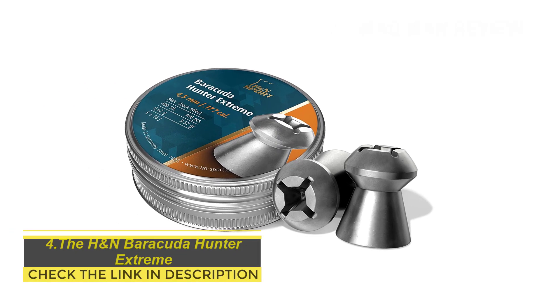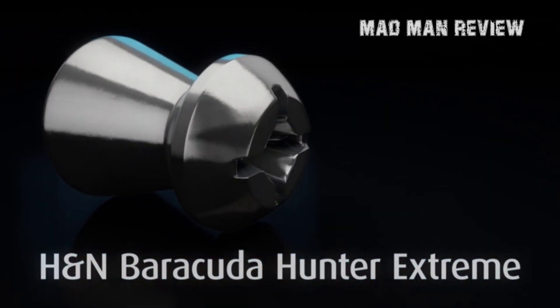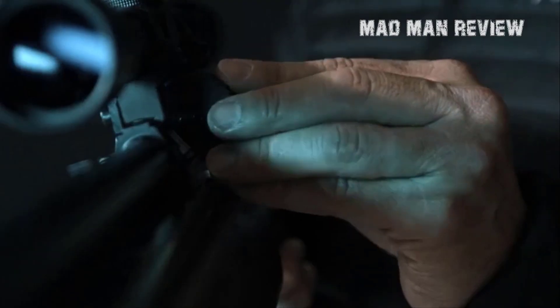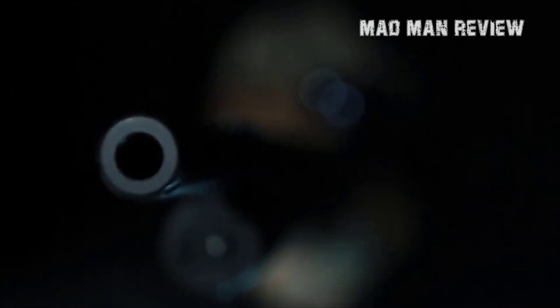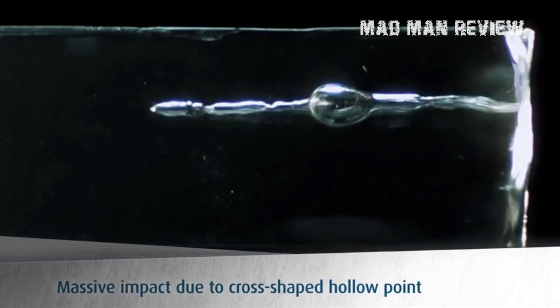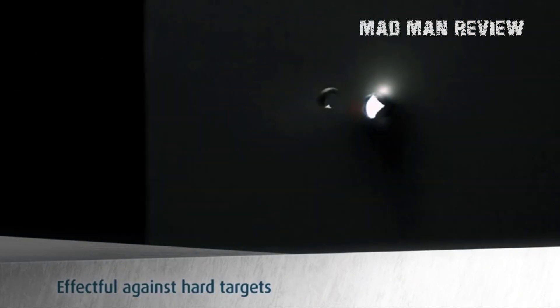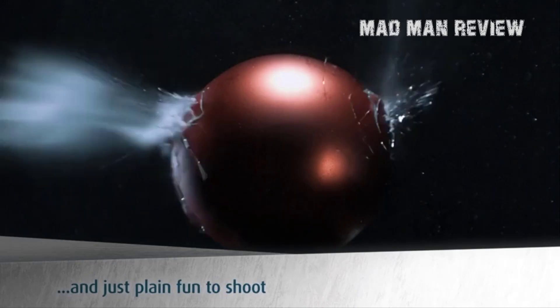The H&N Barracuda Hunter Extreme. H&N also makes a .177 variant of the Barracuda Hunter Extreme, and overall the pellets are largely the same. The mushroom head design with Phillips indentation allows for better deformation. These really show upon inspection after the shot, as the head expanded a fair bit, demonstrating the potential damage it could cause in small game. Despite all the complicated shapes etched into the head, it does not compromise the accuracy at all. Overall, this pellet is designed as a hunting pellet, and it delivers.